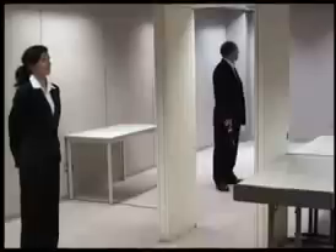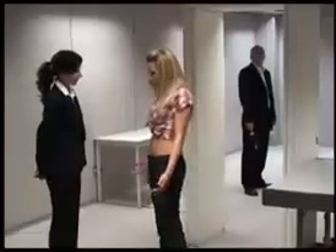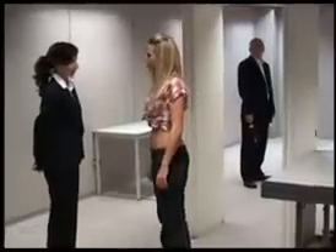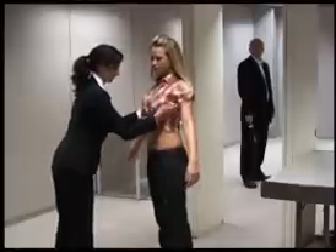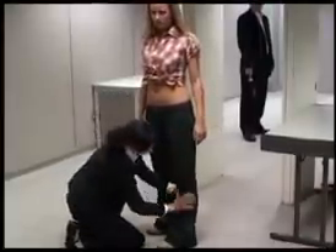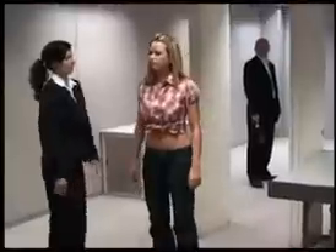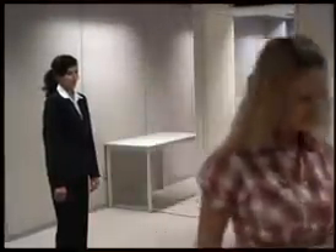We can now see this demonstrated on a female actor. Here a female actor causes an alarm. The screener conducts a traditional airport-style body search. No threatening item is detected, and the cause of the alarm remains unresolved.